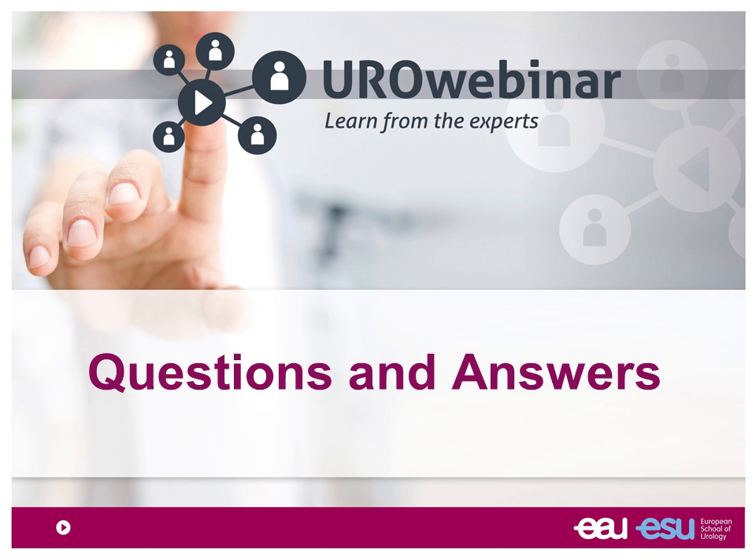Q&A: Do you remove the non-functional native kidney at the same session? No, normally I do not remove the native kidneys unless there is a specific indication — such as cancer, staghorn stones, history of infections, refluxing kidneys, or polycystic kidneys. In those cases I remove the kidney first and then perform the transplantation, or in rare occasions — mainly polycystic kidney disease — I perform the nephrectomy and transplant at the same time, though in that situation I don't do the transplant robotically.